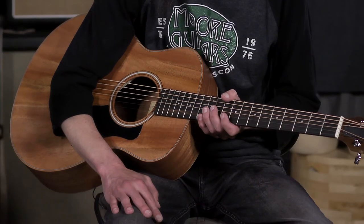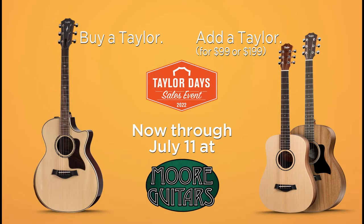You get an opportunity to not only get a great Taylor 200 Deluxe or above guitar, but also to get a GS Mini or a Baby Taylor for next to nothing — a Baby Taylor for just an additional $99 or a GS Mini Mahogany for an additional $199. That's a great deal. Two guitars for practically the price of one.